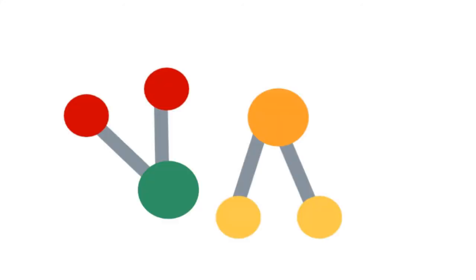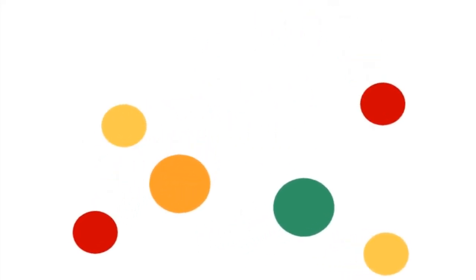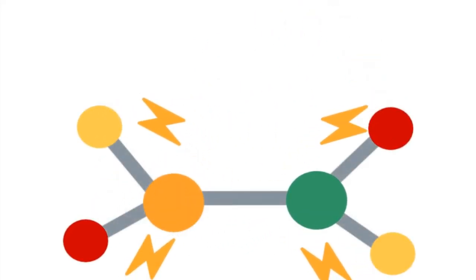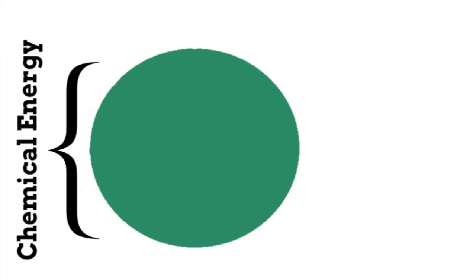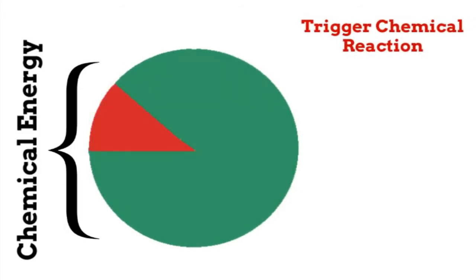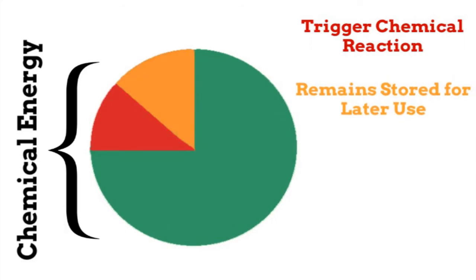When our bodies require energy, the bonds between the molecules will break down and rearrange the atoms into different molecules that release energy. The process of bonds breaking down and molecules changing is called a chemical reaction. Some of the chemical energy from our food is used to trigger this chemical reaction, and some remains stored in the molecules to hold them together and be used by our bodies later.